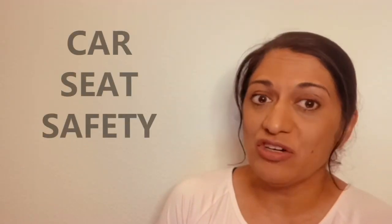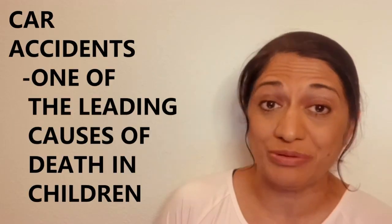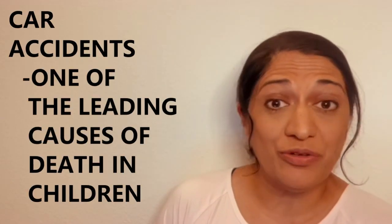Hi, I'm Dr. Gumi and let's talk about car seat safety today. Being secure in the car is extremely important, so let's go over some basic rules.